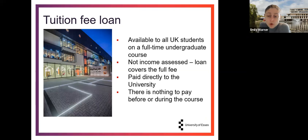Your tuition fee loan is available to all UK students on a full-time undergraduate course and is not income assessed, which means all UK students are eligible. The loan will always cover the full fee for your course. This part of the loan is paid directly to the university, so you will not have to worry about making those payments yourself — there's nothing you will have to pay out of your own pocket before or during the course. You only contribute once you have graduated and repayments begin.